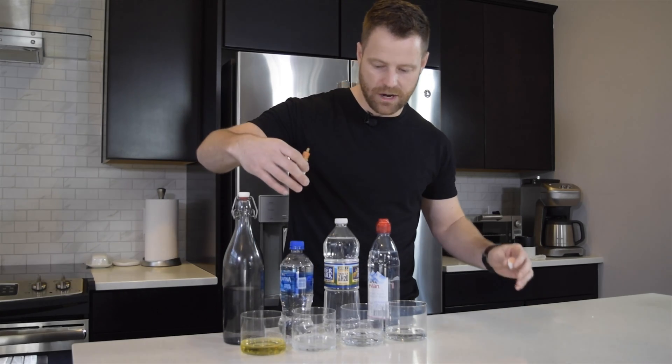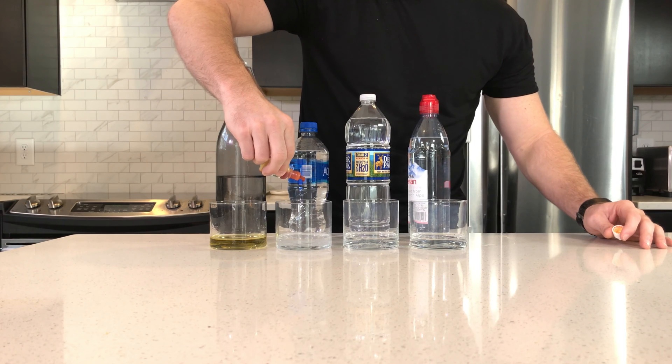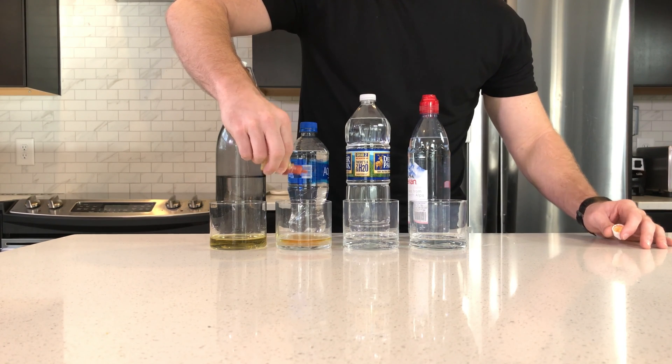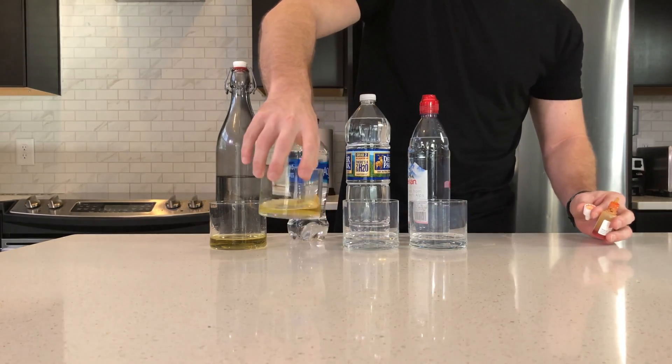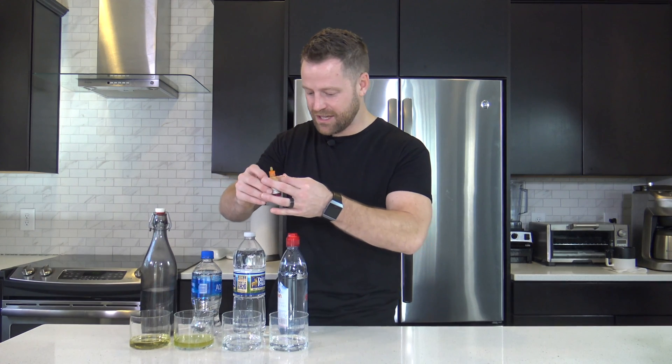And then I'm going to start moving up and I thought I'd just grab a couple of waters here. When you look at these waters that are made by Pepsi and Coca-Cola and these really cheap brands of water, it's almost worse than the tap water. Like even almost a little bit more of a tinge of yellow.